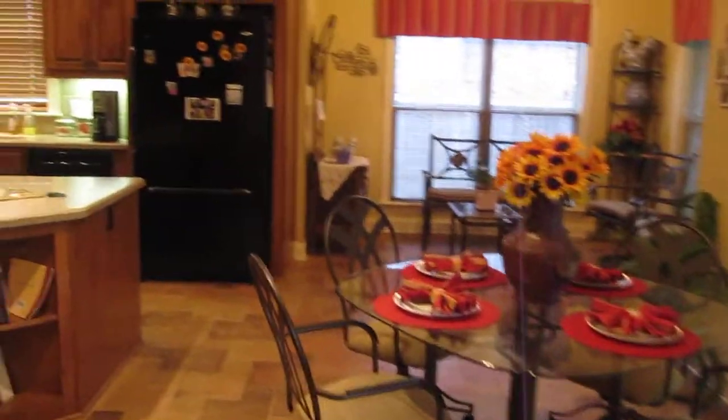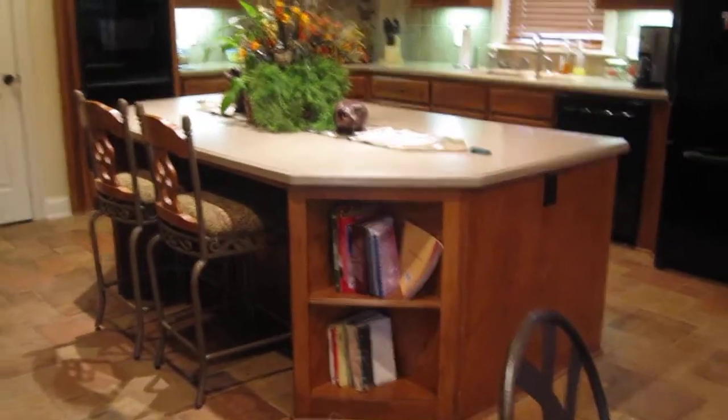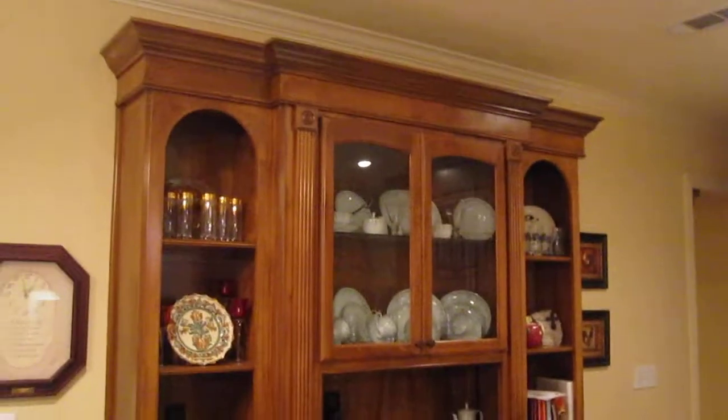You'll probably, like us, spend a lot of your time in the kitchen. And what a kitchen it is. Beautiful island with plenty of storage. Large built-in china cabinet, also with plenty of storage. Very spacious pantry.